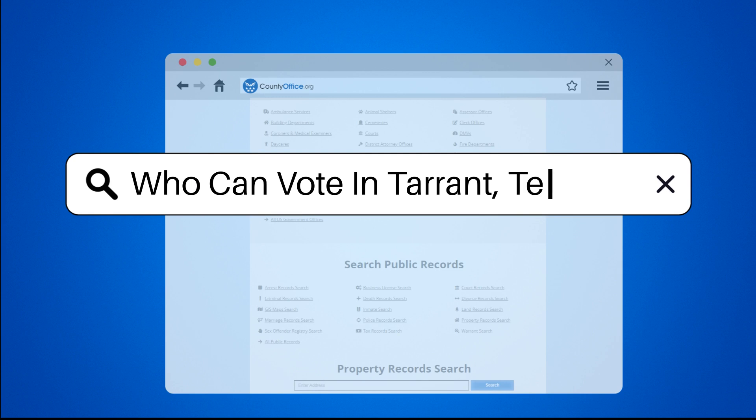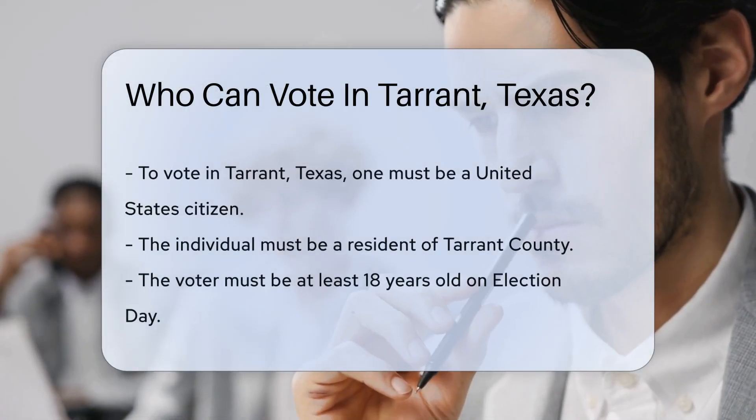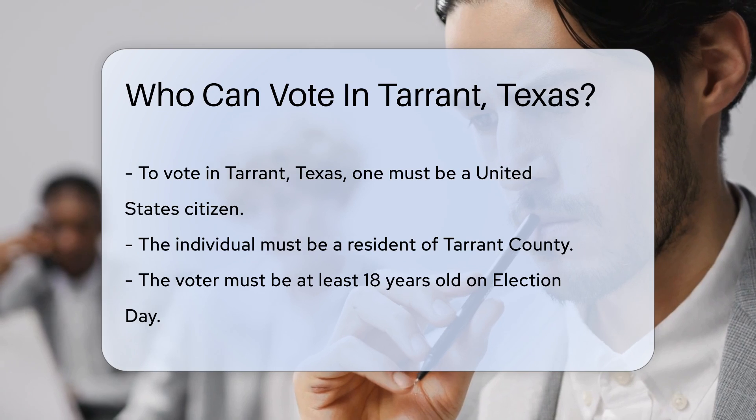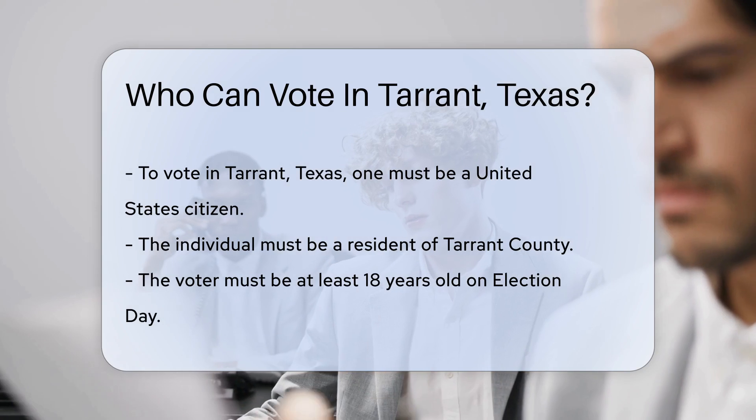Who can vote in Tarrant, Texas? To vote in Tarrant, Texas, one must meet specific criteria. First, the individual must be a United States citizen. Citizenship is a fundamental requirement for voter eligibility.